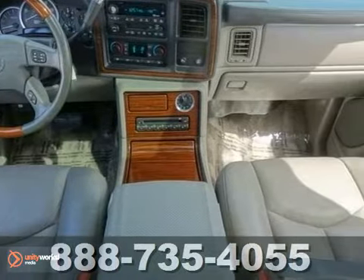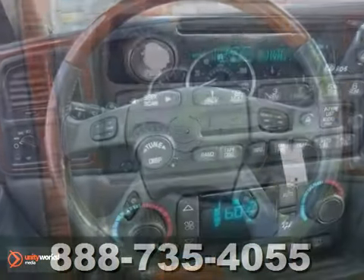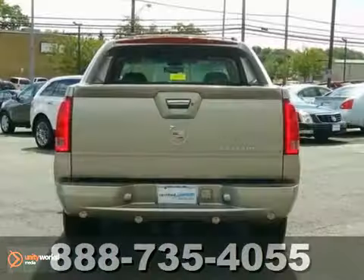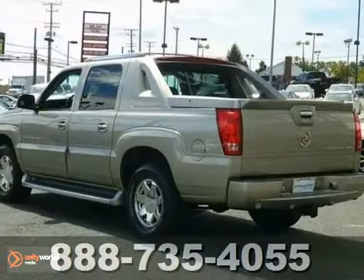It offers all-wheel drive, a seating changer and a bed liner. And with keyless entry and wood grain trim, it won't be here for long. The Escalade EXT has forever ahead of it with plenty of space still left on the odometer. Come on in for a test drive.